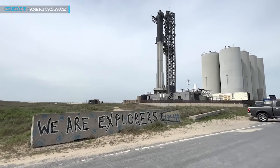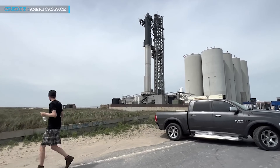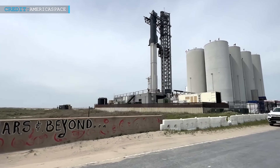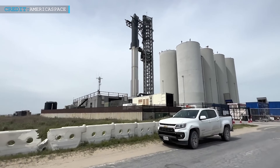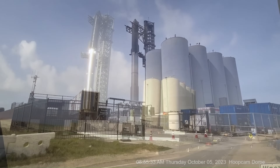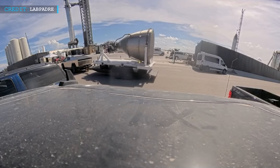Hello friends, welcome back to another episode by Engineering Today and hope you are all having a great time. The SpaceX Starbase facility in Boca Chica, Texas continues to buzz with activity as the aerospace company's ambitious projects unfold. Recent news updates shed light on various developments at the facility, from rocket de-stacking to the impressive capabilities of the Tesla Cybertruck.